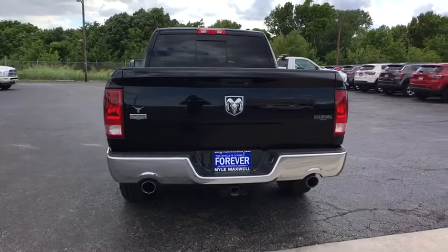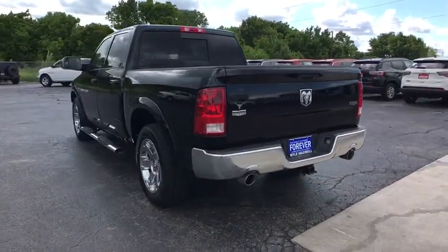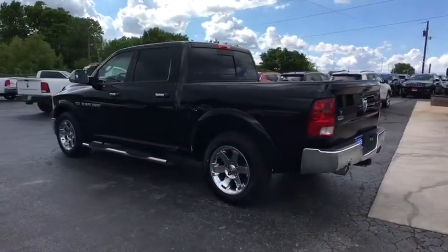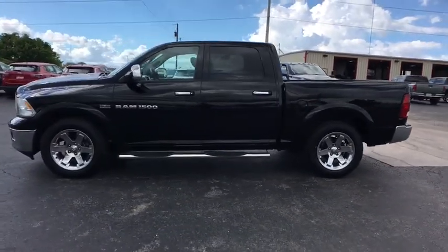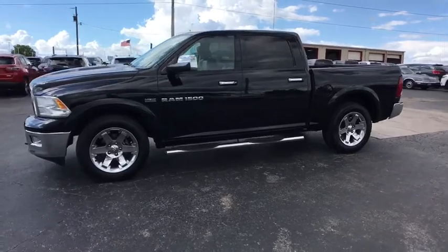This vehicle has less than 110,000 miles. Here are some of this vehicle's great options: keyless entry, traction control, power passenger seat, steering wheel audio controls, stability control.